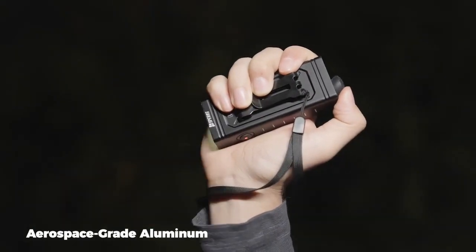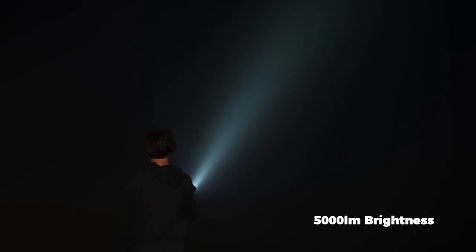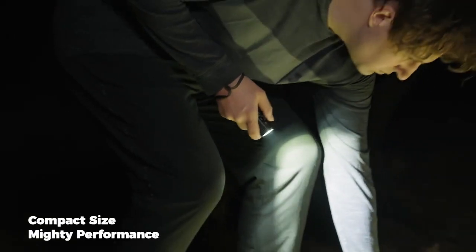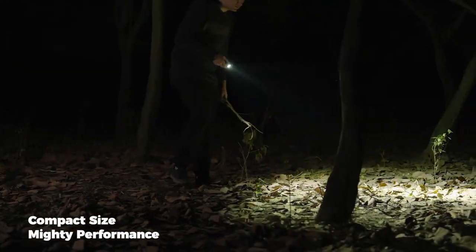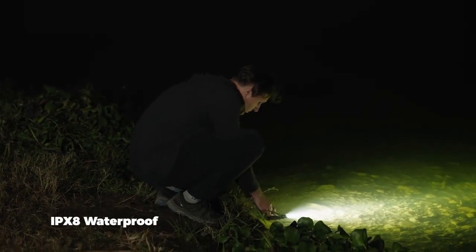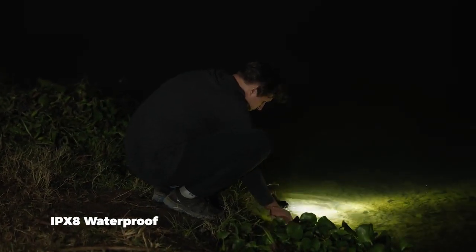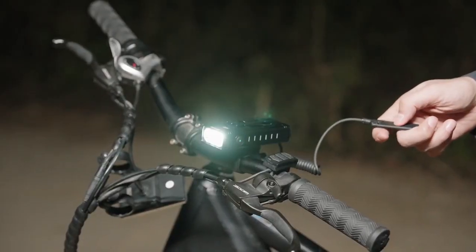Not just a flashlight, the U2-T doubles as a power bank, keeping your devices charged on the go. Its user-friendly interface allows easy mode adjustments, strobe SOS activations, and quick on-off functionality. Attach it to your bike for a reliable cycling partner, or keep it in your pocket for spontaneous adventures. Embrace the Speris U2-T, where power, innovation, and portability converge.